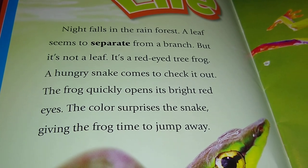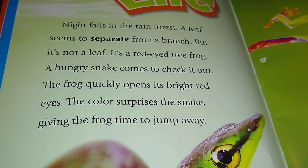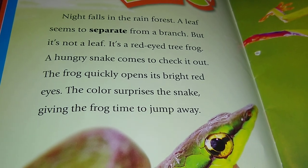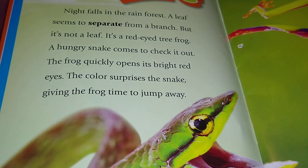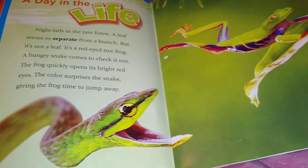A hungry snake comes to check it out. The frog quickly opens its bright red eyes. The color surprises the snake, giving the frog time to jump away. Boing!